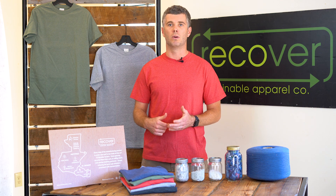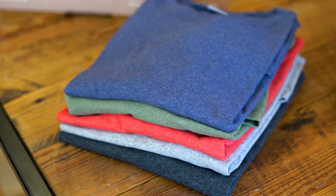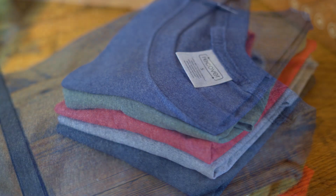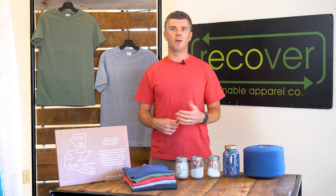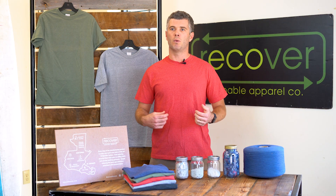In addition to being made with 100% recycled content, it's also made within a hyperlocal supply chain. The blend of the eco tee is 60% upcycled cotton and 40% recycled polyester, making it a really nice lifestyle tee great for everyday use.